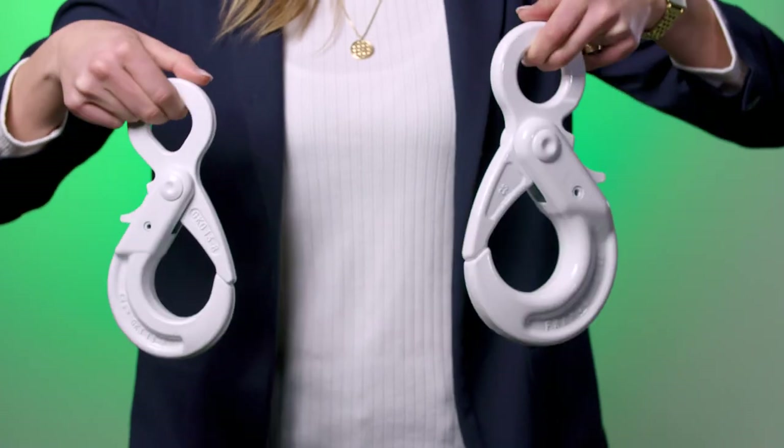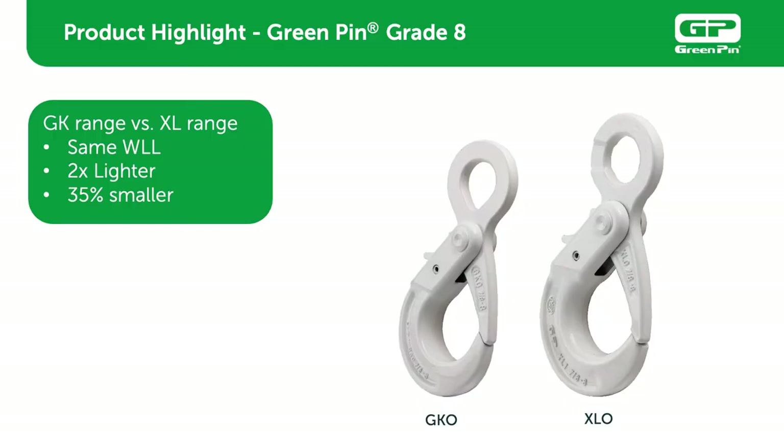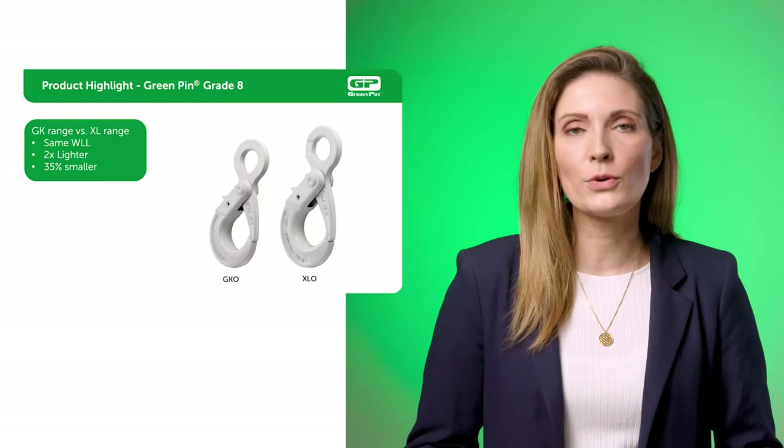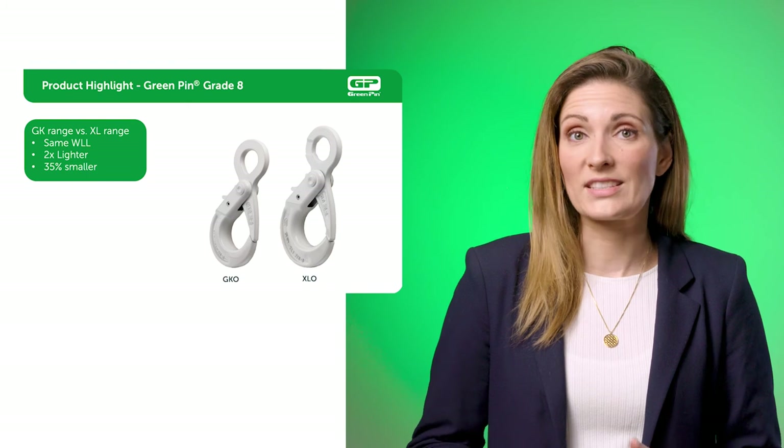For example, a GK hook for a 7-8 mm chain has a WLL of 2 ton like the XL, but it is the size of an XL hook for a 6 mm chain. In other words, it's more compact. This hook is a great solution if you have space concerns. It's lighter with the same capacities.